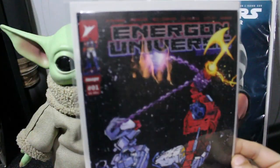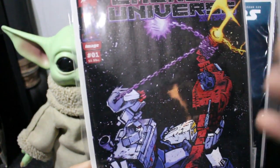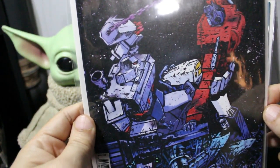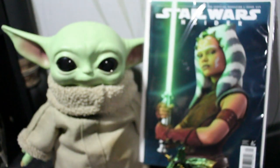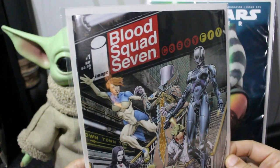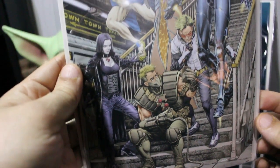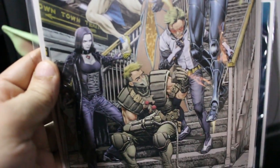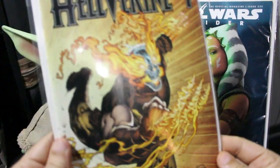Next one is Energon Universe — I'm loving this whole G.I. Joe and Transformers mashup. The movies are coming out later on and I love finally getting these stories together. They did meet before, but it's still great. Another one from Image is Blood Squad Seven — pretty cool cover, she looks pretty badass. This character looks like a bootleg Cable.